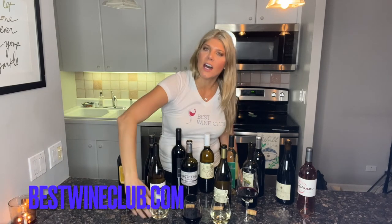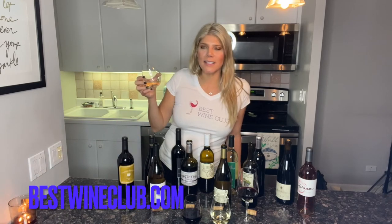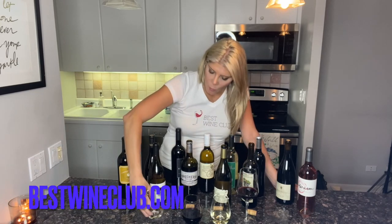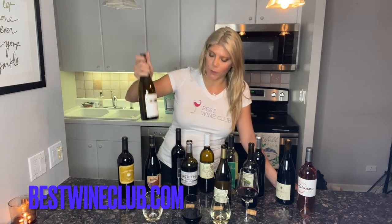It's going to have some fruity notes, some floral notes. Smells nice and crisp. Oh, that is lovely — very, very smooth. Awesome wine right there. That is from Richard Bruno in Clarksburg.